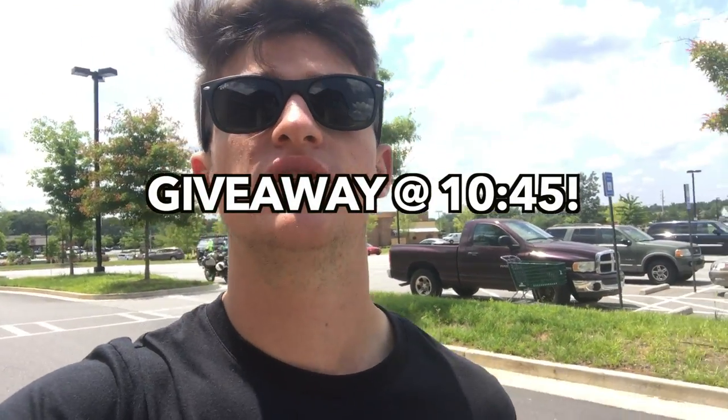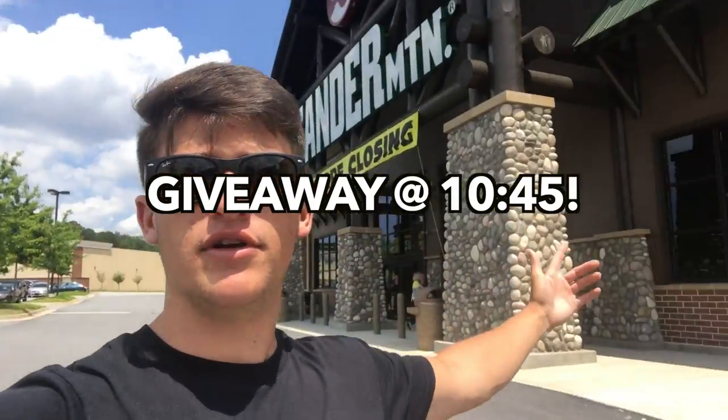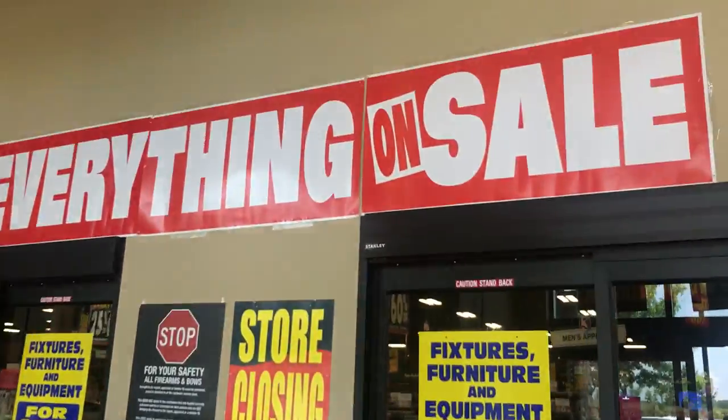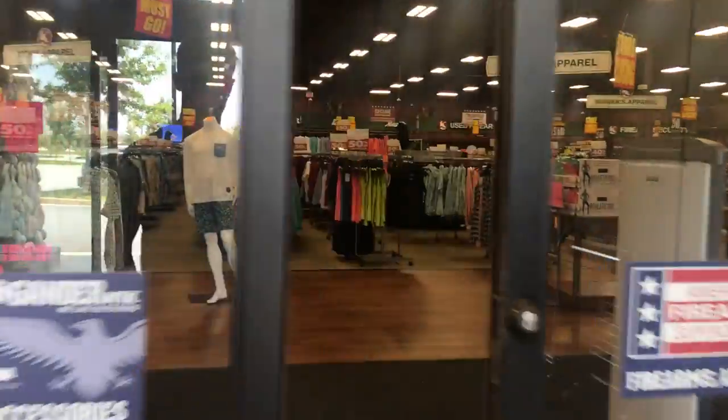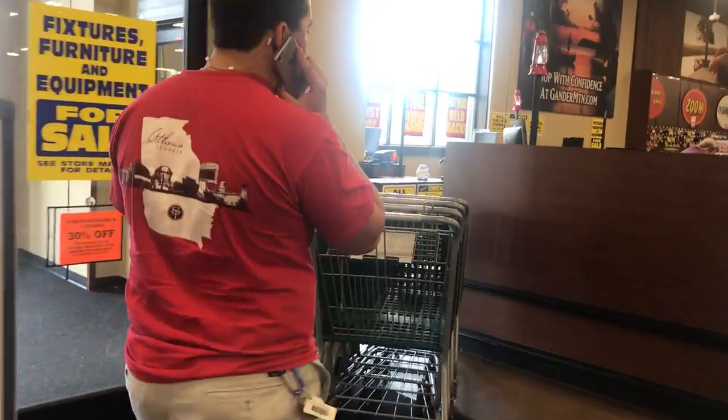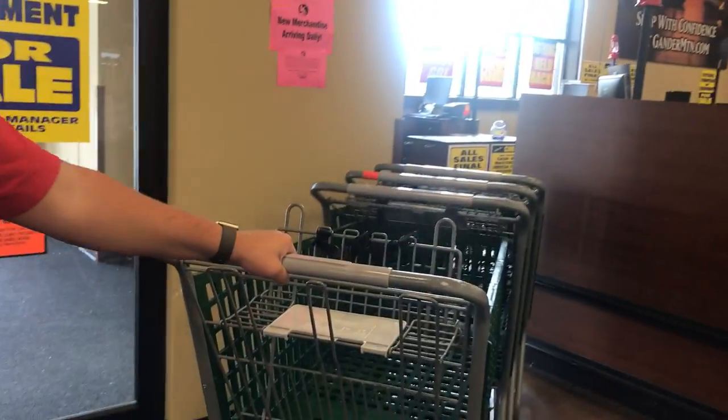That's the crazy thing — this place is brand new but they're closing it down. They actually got a lot of stuff in here though. I thought they were going to be all sold out, but we're about to make it happen right now.